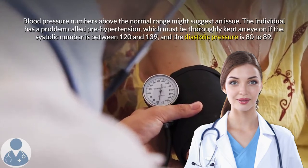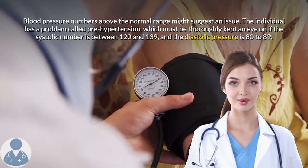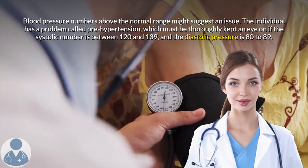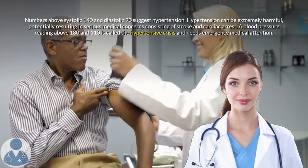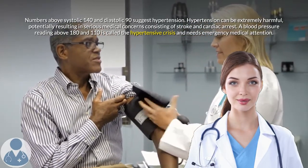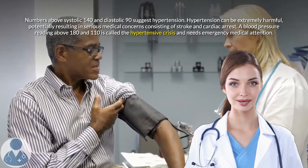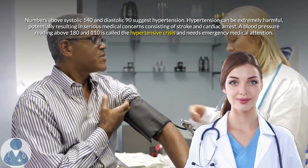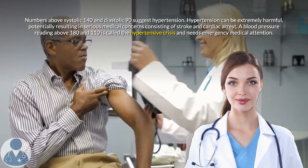Blood pressure numbers above the normal range may indicate a problem. An individual has a condition called prehypertension, which must be carefully monitored, if the systolic number is between 120 and 139 and the diastolic pressure is 80 to 89. Numbers above systolic 140 and diastolic 90 indicate hypertension. Hypertension can be extremely dangerous, potentially resulting in serious medical concerns including stroke and cardiac arrest. A blood pressure reading above 180 over 110 is called a hypertensive crisis and requires emergency medical attention.